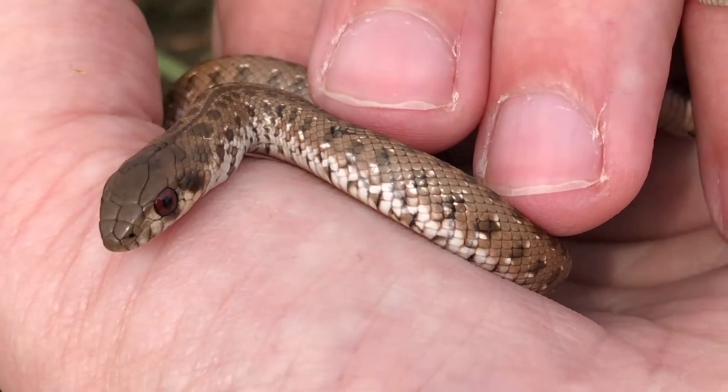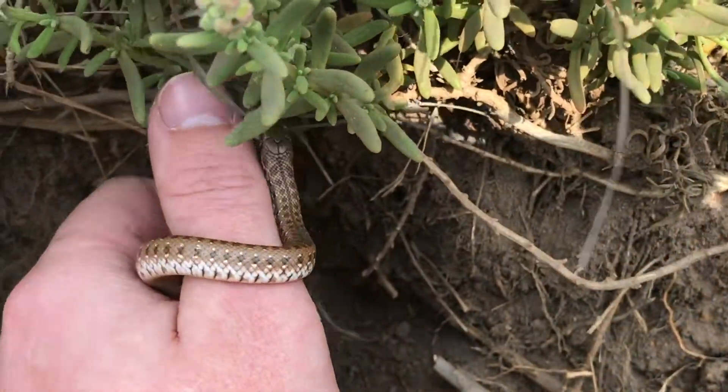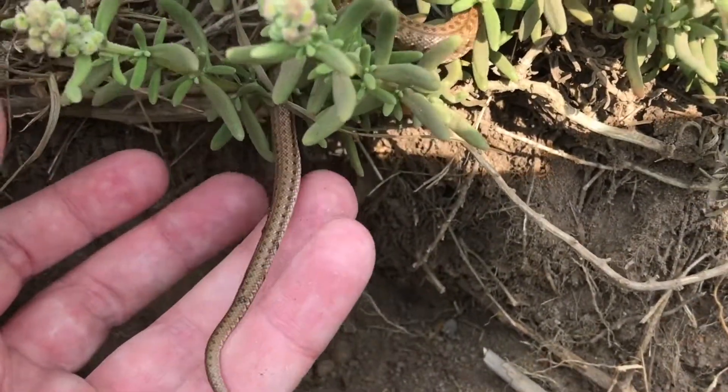So I'm just going to release this little guy now. Okay, let's see — he sees the plants. And there he goes.